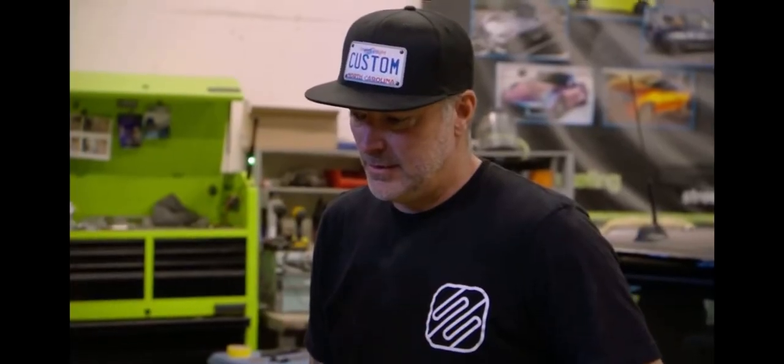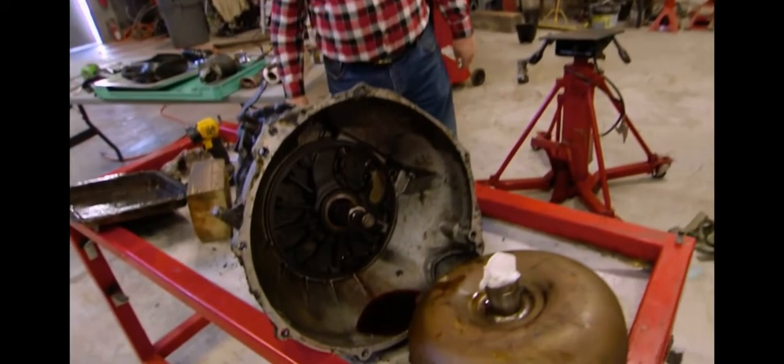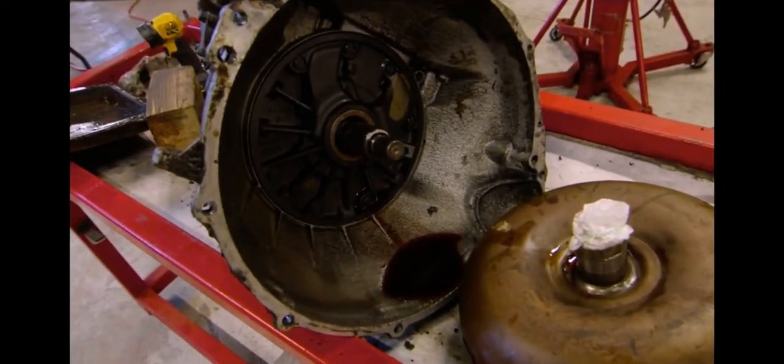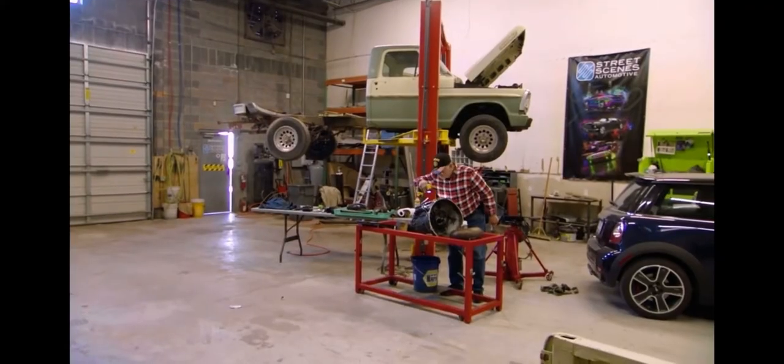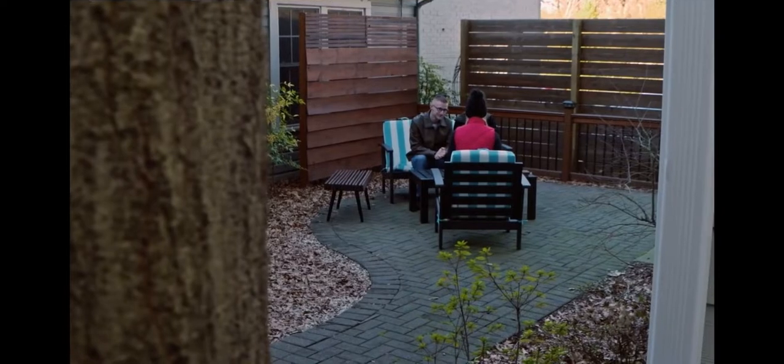Mike said he feels confident he can rebuild this transmission versus replacement — so very good news for the build. That'd probably be about half the cost of a new one. What kind of time frame are we looking at? Probably two weeks. That makes my day — thank you, sir. The money saved by rebuilding the transmission means there's still room in the budget for some of the special touches the family wants to add to the truck. Now they just have to decide exactly what those touches are going to be.